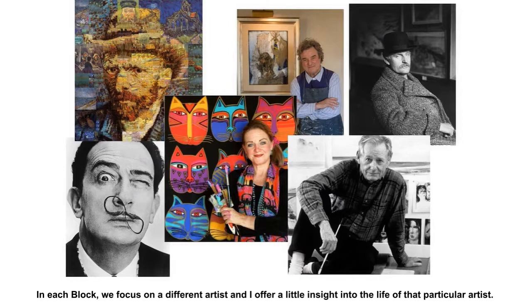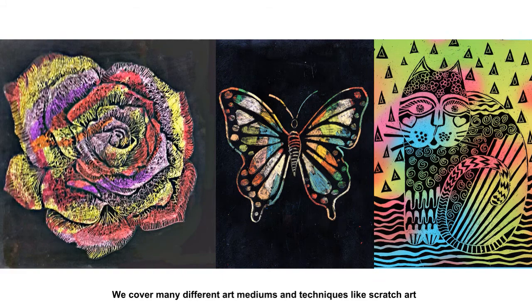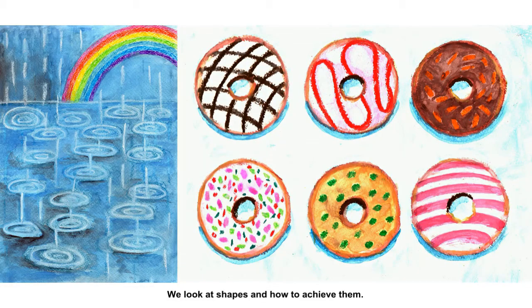In each block, we focus on a different artist and I offer a little bit of insight into the life of that particular artist. We use ideas and inspiration from that artist to create art in each lesson. We cover many different art mediums and techniques like scratch art, silhouette painting, and we look at shapes and how to achieve them.